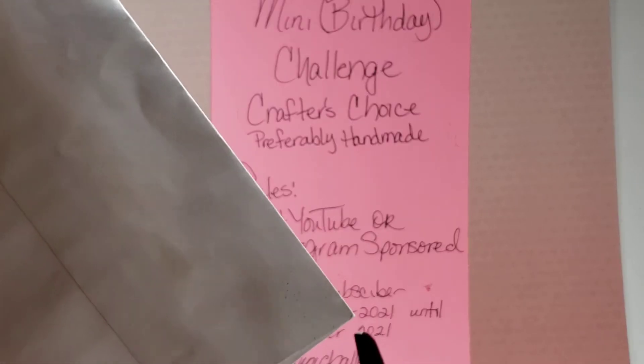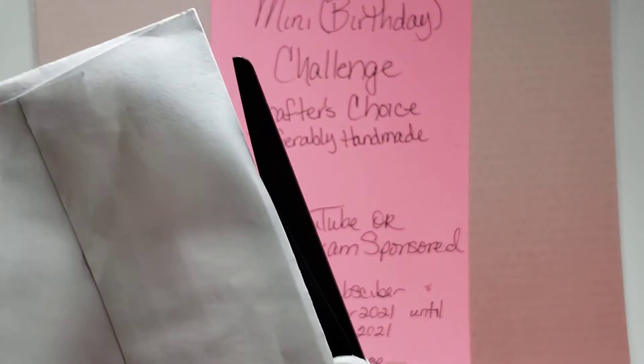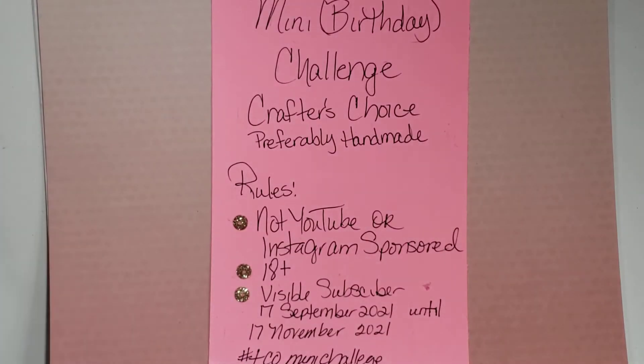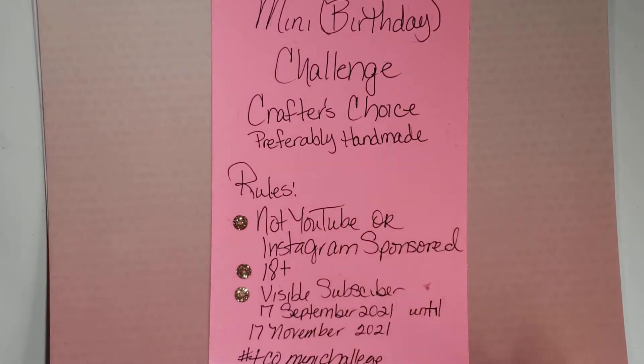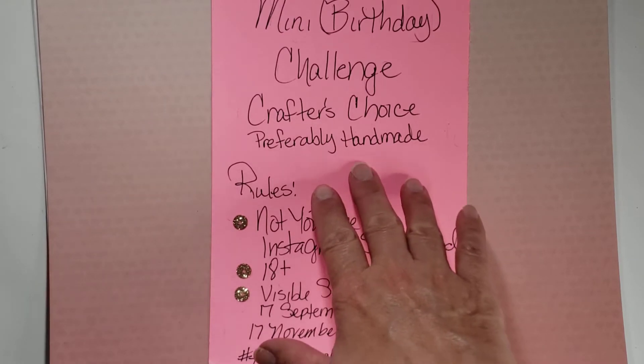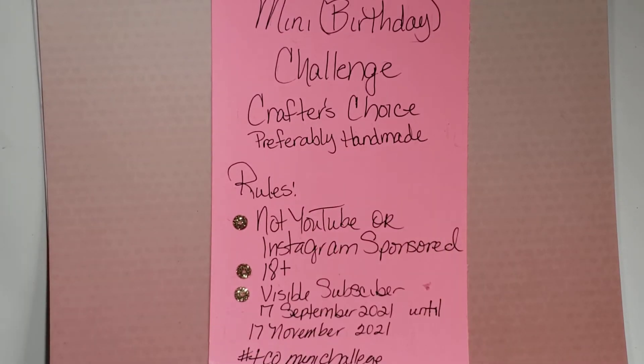So we're gonna open this up and see what Janet sent. My mini birthday challenge is a crafter's choice — just one item, you don't need to send extras. All this information will be in the description box below, so if you're interested you can check that out. I am asking that if you do create a project, please add some information like your name, your birthday, and your address.